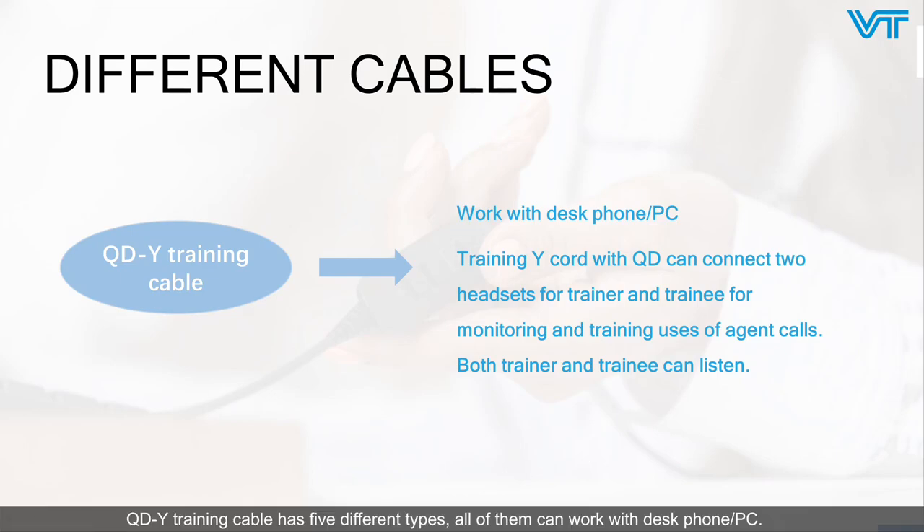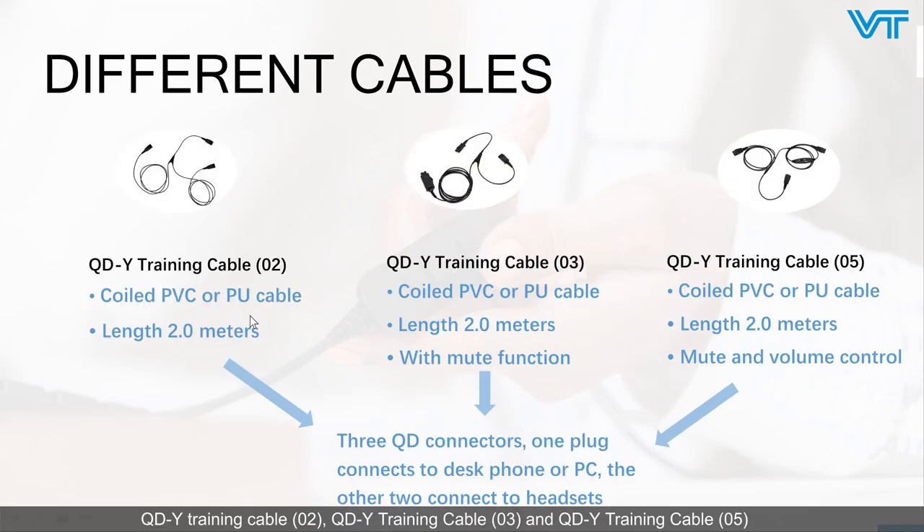QD daisy-chaining cable comes in five different types. All of them can work with a desk phone or PC. A daisy-chaining cable with QD can connect two headsets for trainer and trainee, for monitoring and training use on agent calls — both trainer and trainee can listen. QD daisy-chaining cable 02, 03, and 05 are coiled PVC or PU cable with 2m length, and all have three QD connectors: one plug connects to desk phone or PC, and the other two connect to headsets. QD daisy-chaining cable 03 has a mute function, and QD daisy-chaining cable 05 has mute and volume control.